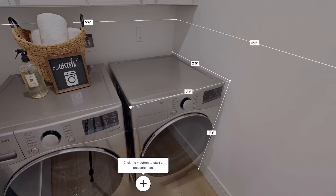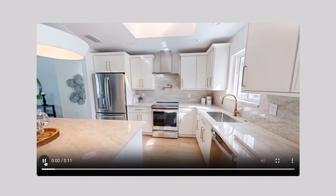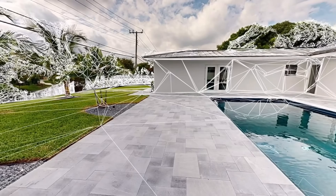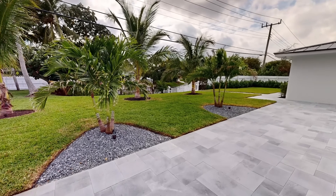Our digital twin features detailed measurements, dollhouse and floor plan views, guided tours, videos, HD photo galleries, and much more. Discover Matterport's extraordinary capabilities, some of which you might not even know existed.